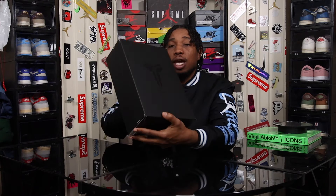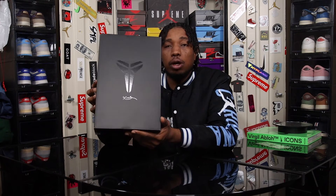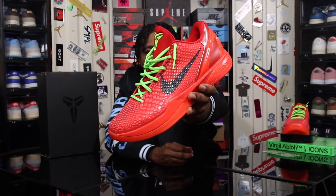Checking out the box, you can see we have a predominantly all-black box with the Kobe logo on the front and the signature underneath. The label reads Kobe 6 Protro, the colorway is Bright Crimson and Black, and this is the Kobe 6 Protro Reverse Grinch.